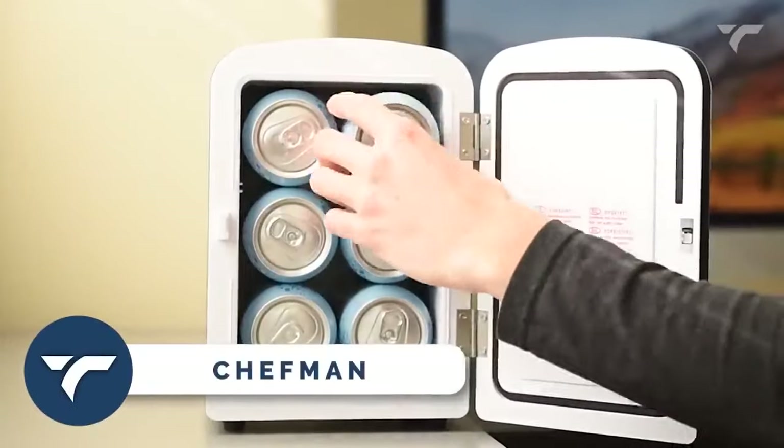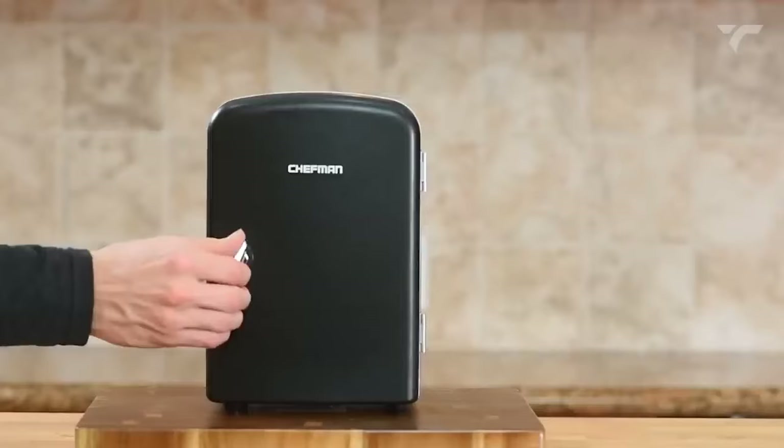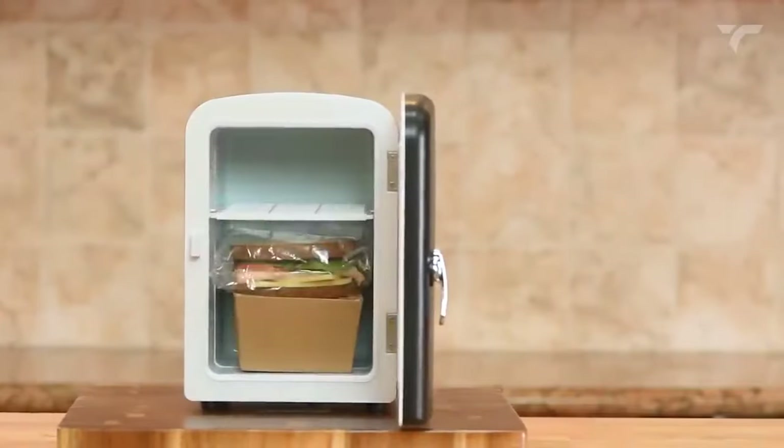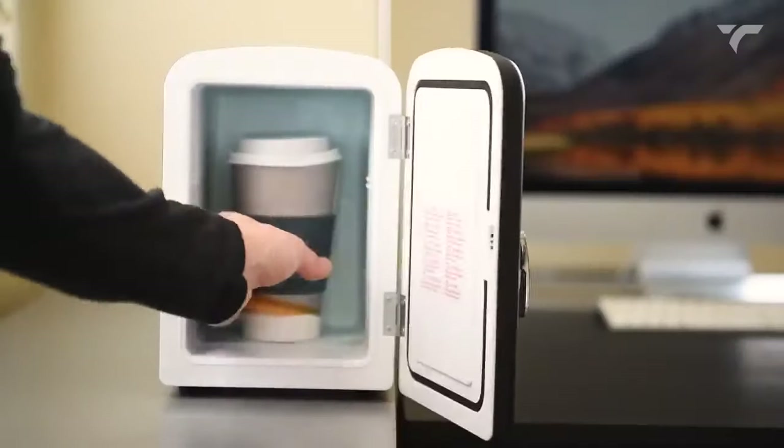Chefman — this compact and lightweight fridge will be the perfect companion for travel, office, camping, and more. With its versatile cooling and warming functions, simply flip this switch to cool or warm your snacks, drinks, or even meals.